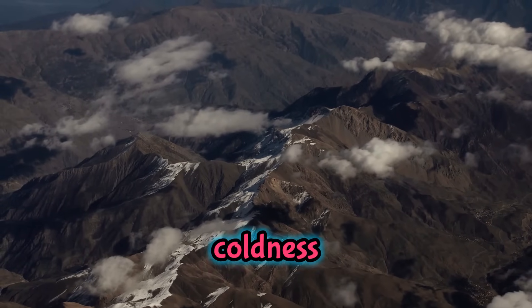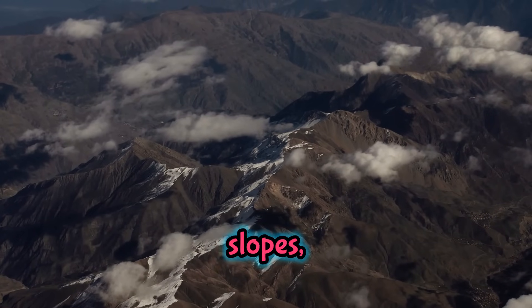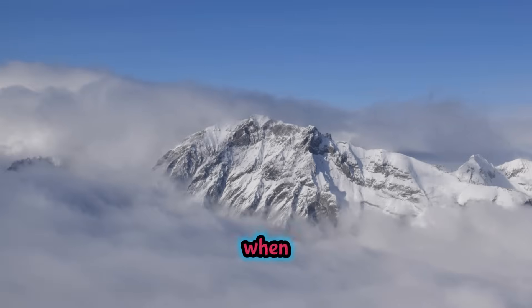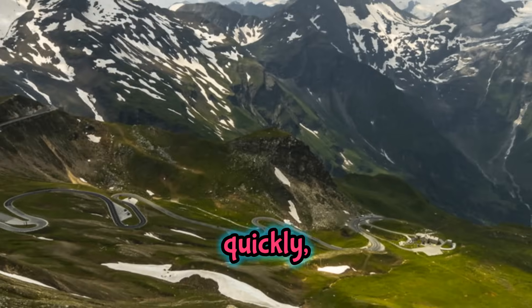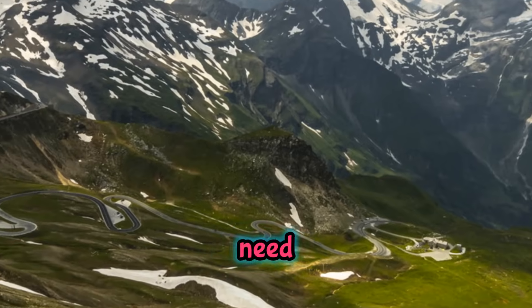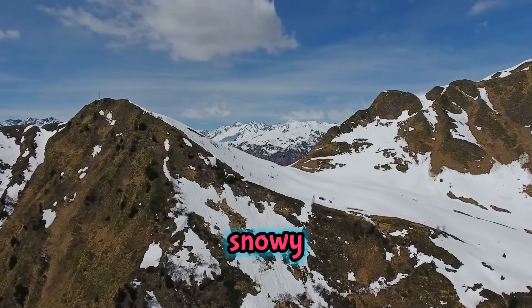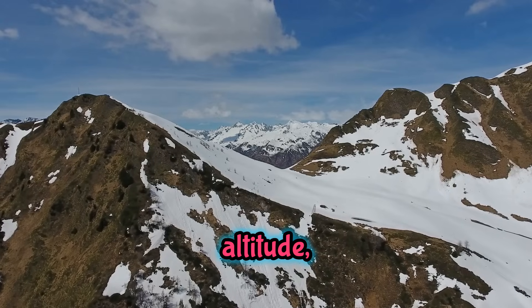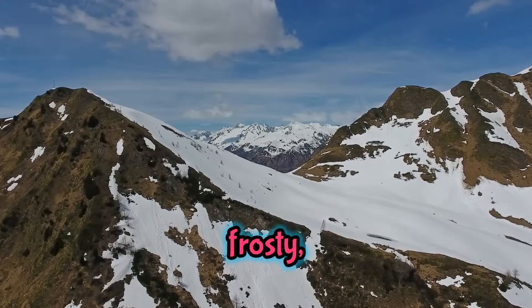Mountains also get a lot of their coldness from the way they interact with weather. When moist air is pushed up the slopes, it cools and condenses, forming clouds and sometimes snow, even when it's warm below. That's why mountain weather can change so quickly, and why climbers always need to be prepared for cold, windy conditions. So next time you see a snowy peak in the distance, remember — it's not just the altitude, but a whole mix of science and nature that keeps those mountain tops cold and frosty all year round.